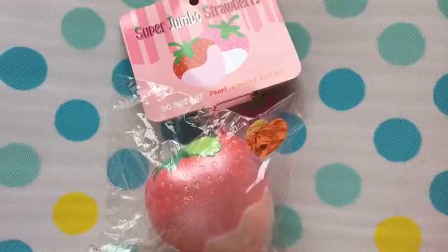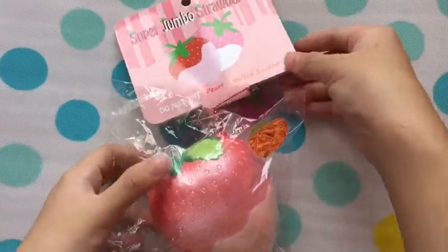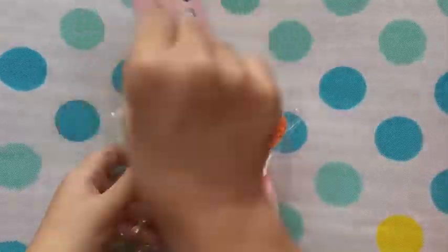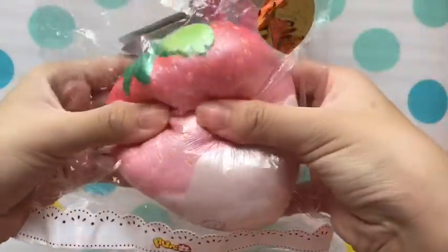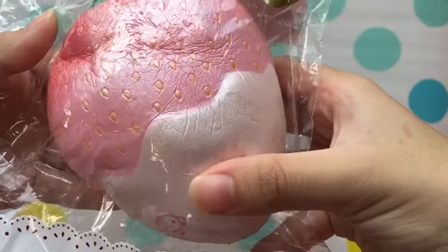The next question is a squishy of your favorite color, and I chose this Purimaru Jumbo Strawberry — it's the pearl edition. This pearl is super pretty, it's super slow rising as well, and it smells exactly like a strawberry.